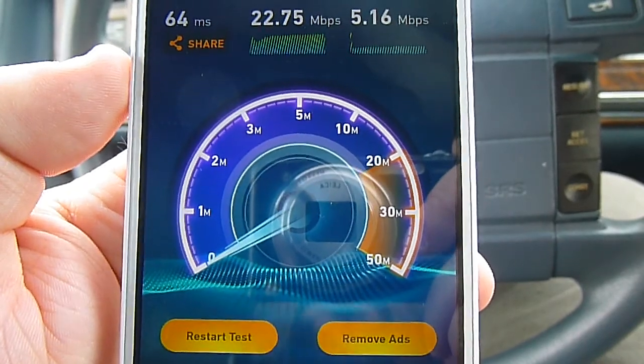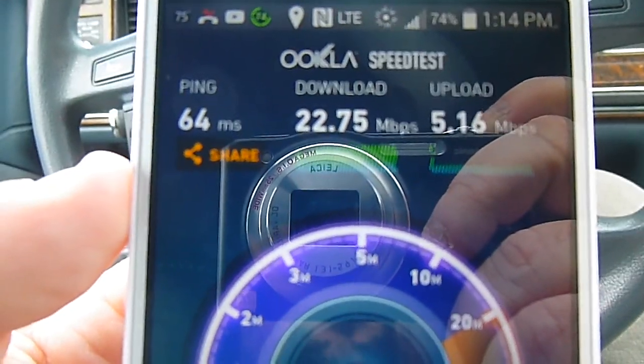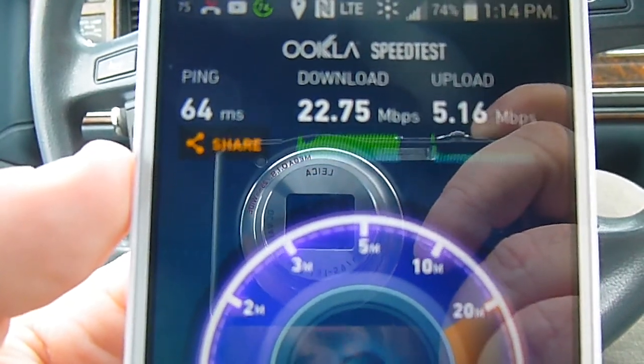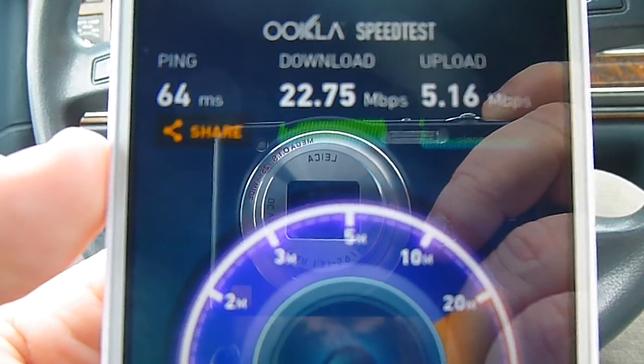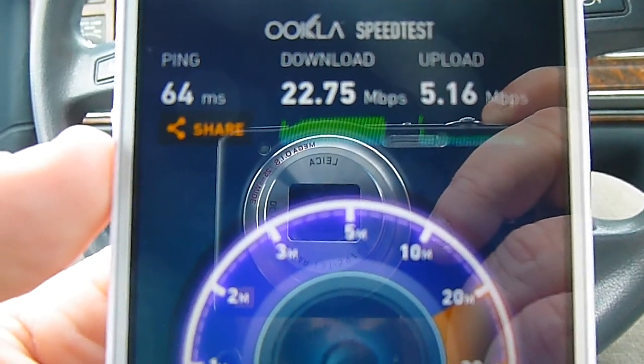So there we are folks — 22.75 megabits download and 5.16 megabits upload, with a ping of 64. I would say that's pretty good speeds for Virgin Mobile. Y'all have a good one, and we'll catch you later.